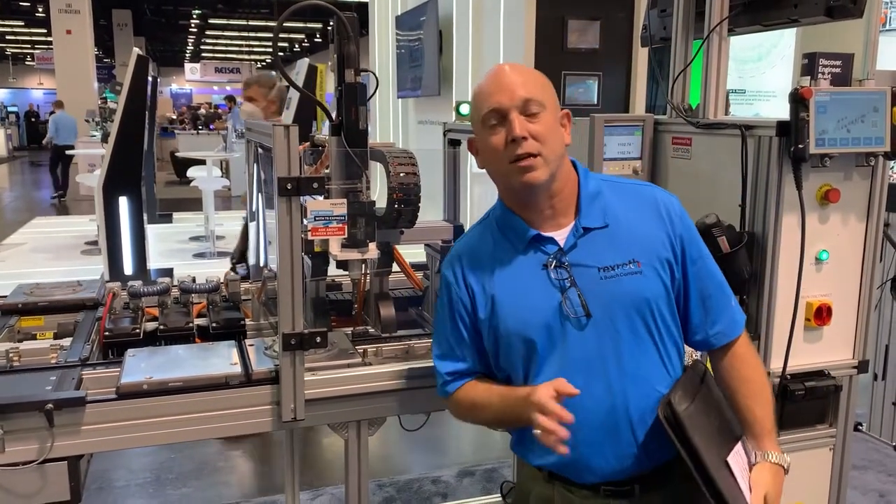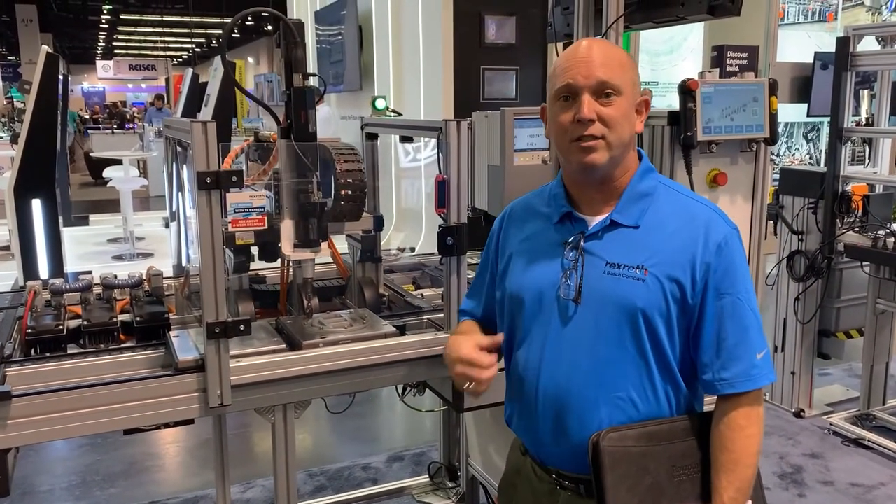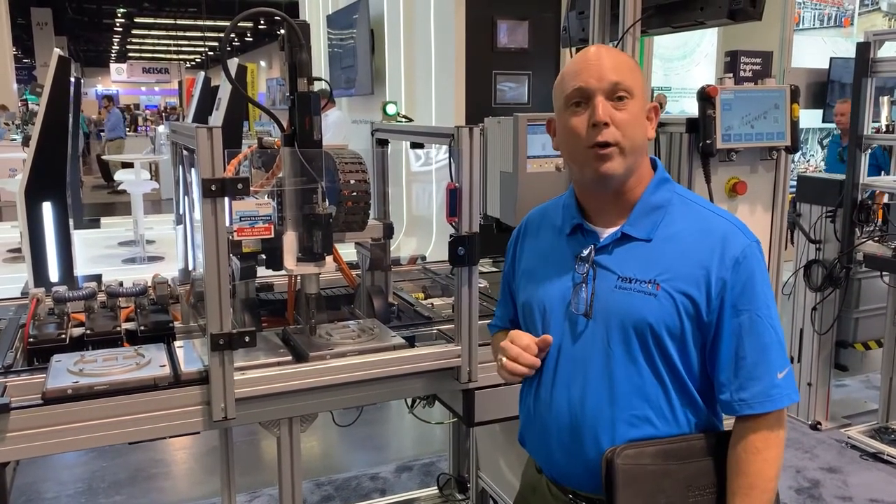What we have behind you here, this is our combined technology demo. When you consider RFID, sensors, controls, conveyors — assembly conveyors are really the backbone of an Industry 4.0.